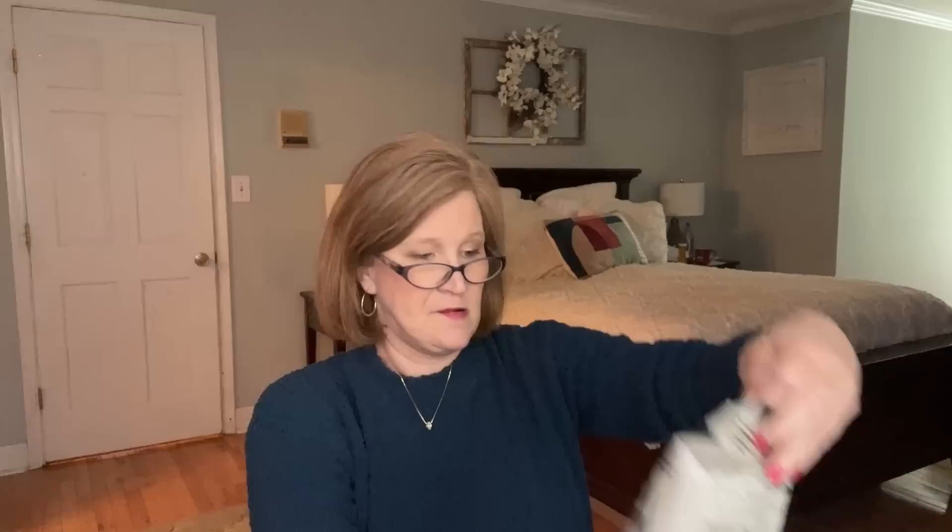Next we have Pulp Pantry Pulp Chips — and this is a huge bonus bag! They're sea salt, real crunchy vegetable chips with simple, sustainable ingredients. Full-on flavor, free from gluten, grains, potato, and corn. They smell great — I love a good seedy-looking chip. They have five grams of fiber. They don't have corn in them but they give you a little bit of a popcorn taste, with seeds and just the right amount of salt.